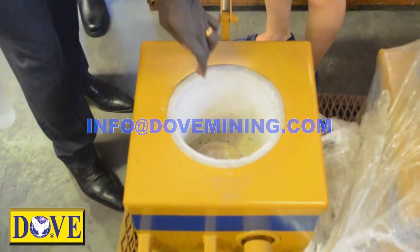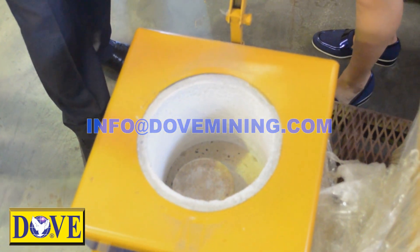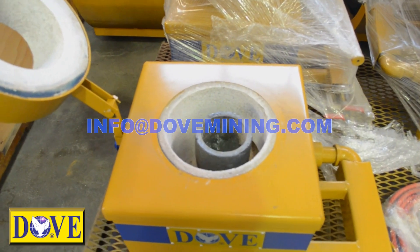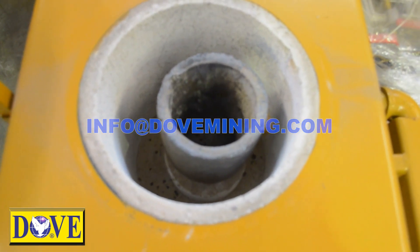Melting furnace for melting gold production into gold bars. Dove furnaces combine fast smelting and melting with simple, quiet operation. Constructed with heavy gauge steel, they feature super duty, high temperature resistant fire brick linings.